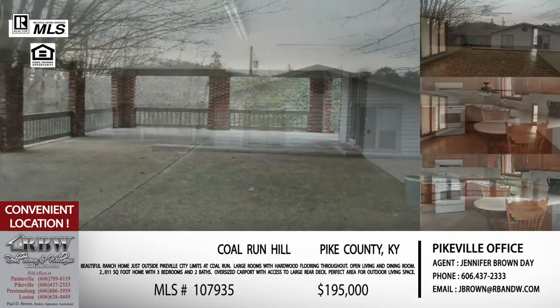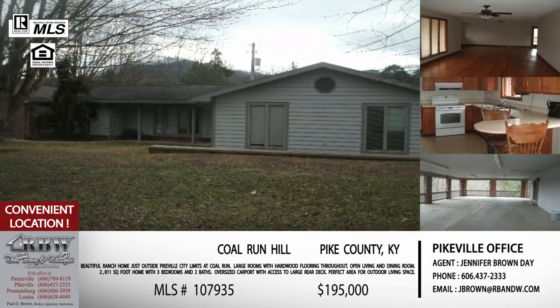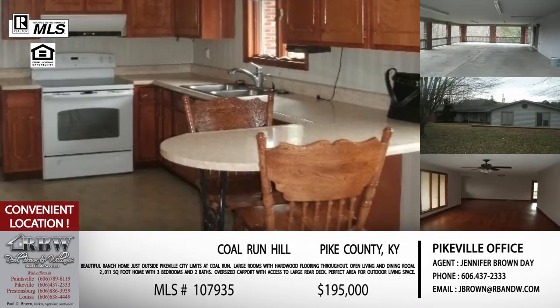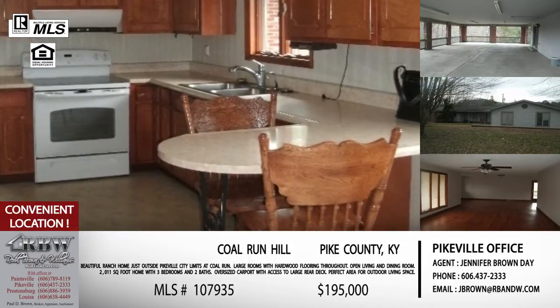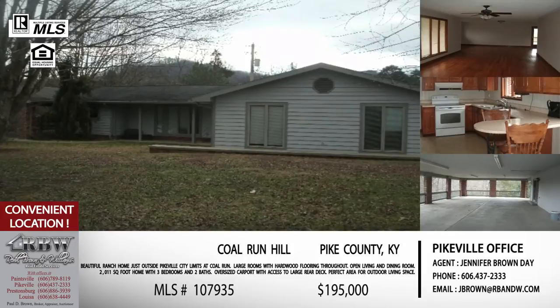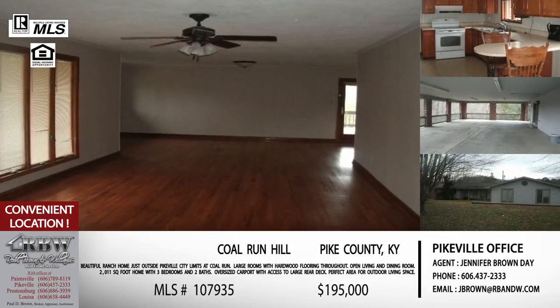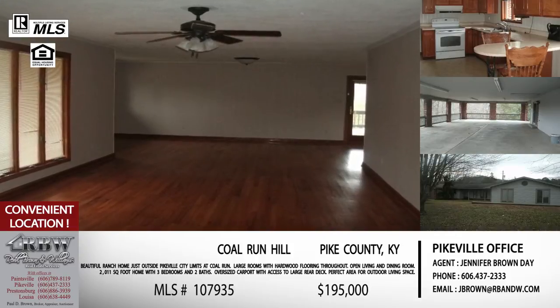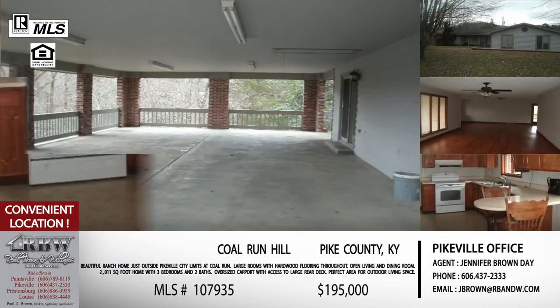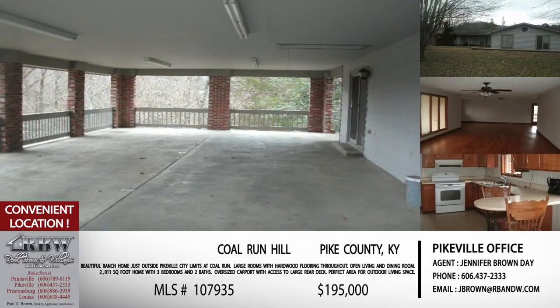They actually did a master bedroom addition — that front portion you can see on the house is actually a really nice size master bedroom. This is just outside the Pikeville city limits, and it's so convenient to Pikeville Commons, Coal Run, or Pikeville either one. You might want to update the kitchen some or do a few personal touches, but overall it's been a house that's been taken care of. It's hardwood throughout, so you have that charm already built in. The price is $195,000 — for over 2,000 square feet of living space plus all the outdoor living space, it's really a deal.